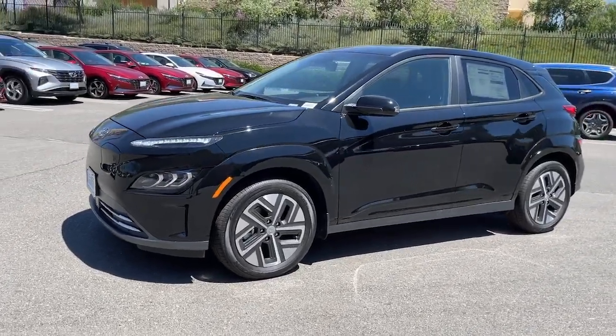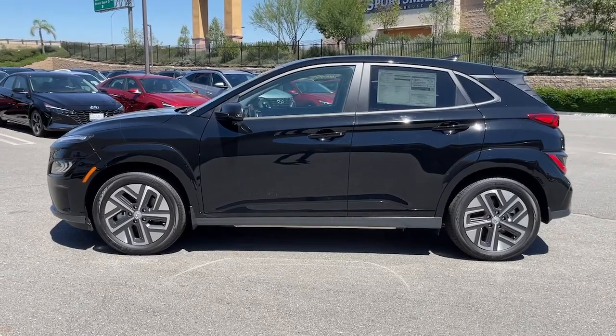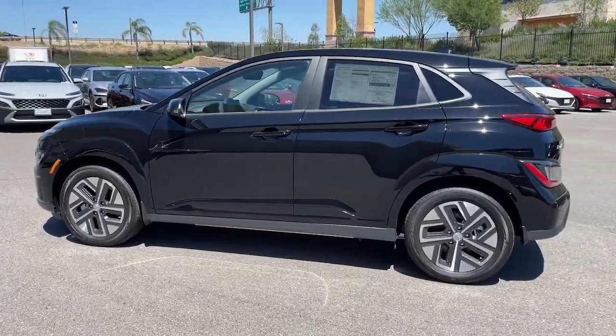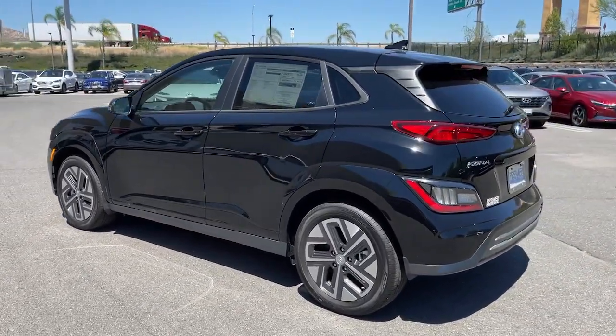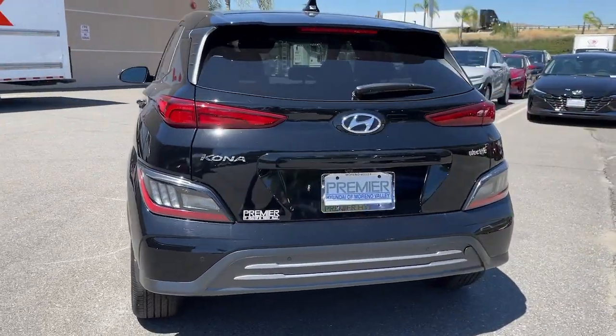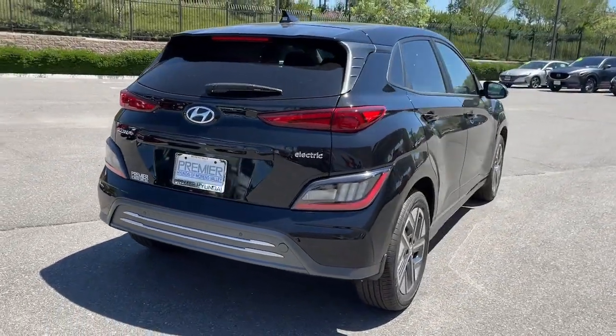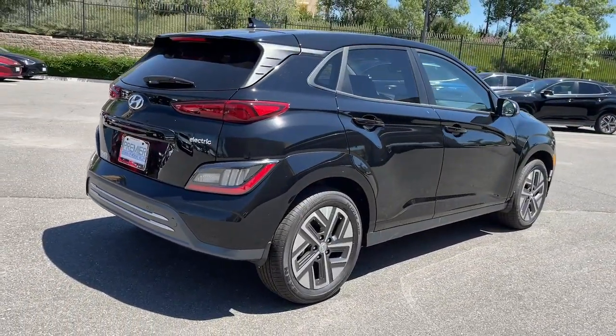Your next car could be the 2023 Hyundai Kona Electric. Take a closer look at this stylish and versatile Kona Electric. This future-facing subcompact crossover brings an impressive range, tech-savvy connectivity, touchscreen infotainment, a comfortable cabin, and a fresh spirit of adventure to every drive.